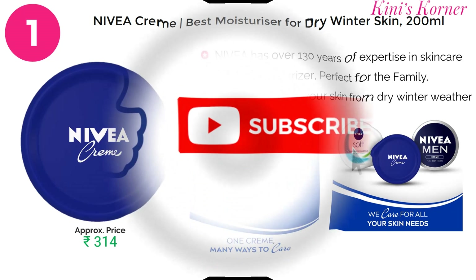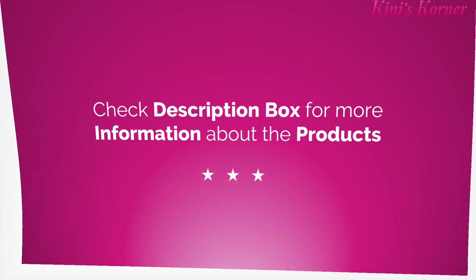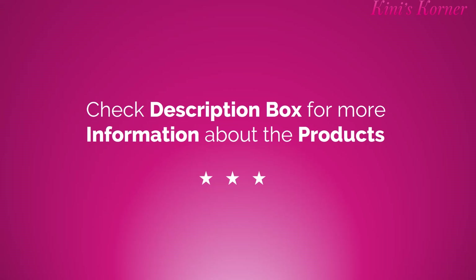So friends, this is all about the best face creams for winter, or you can say the best cold creams for winter season. I hope this information is going to be useful for you. If you like this video, please don't forget to press the like button and share this video with your family and friends. Once again, thank you so much for watching this video — take care!